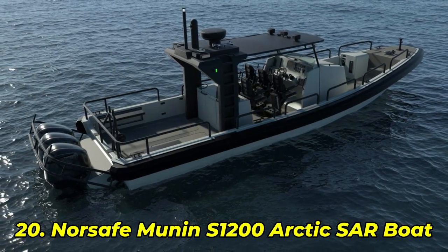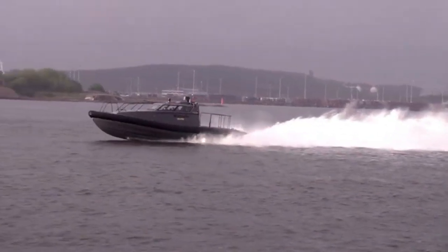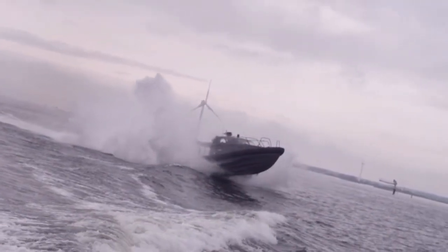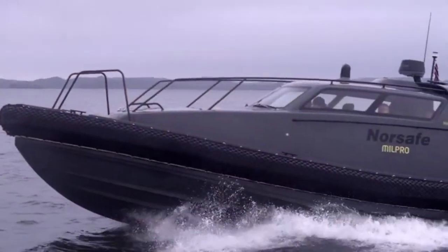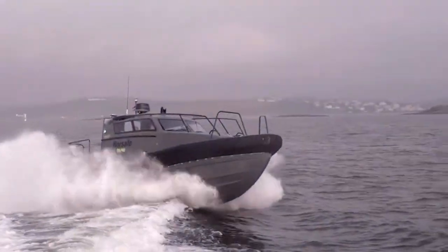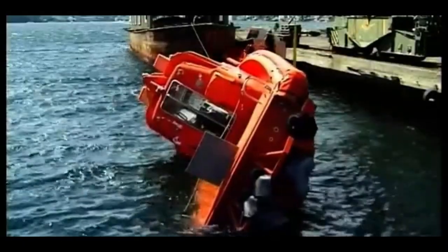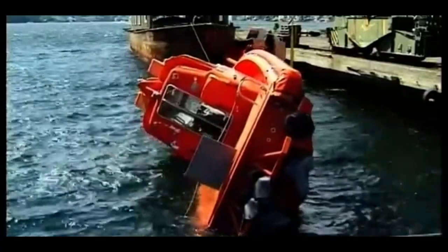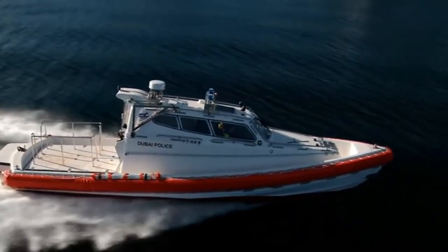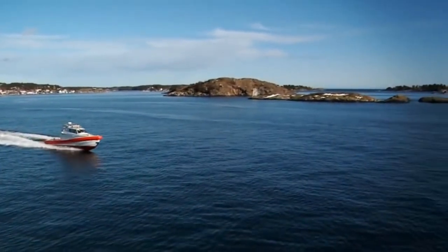Number 20: NORSAFE MUNIN S1200 Arctic SAR Boat. Built for arctic rescue, this boat takes on freezing rogue waves and still flips back in under 8 seconds. The Munin S1200 is designed to survive anything — sub-zero temperatures, snowstorms, capsizes — no problem. It's sealed tight, pressurized, and tested to recover during full crew drills and actual blizzards. One mission report said, "We capsized it on purpose. It saved all three dummies in one pass." That's how insane it is.